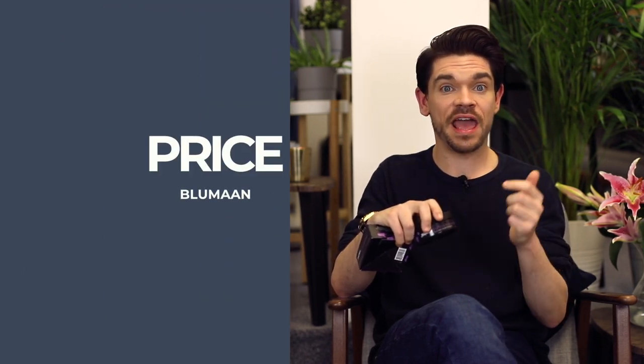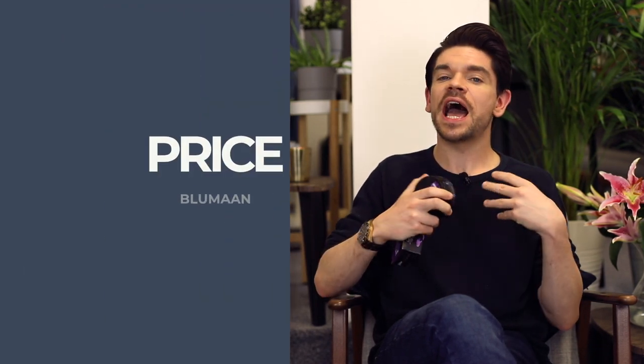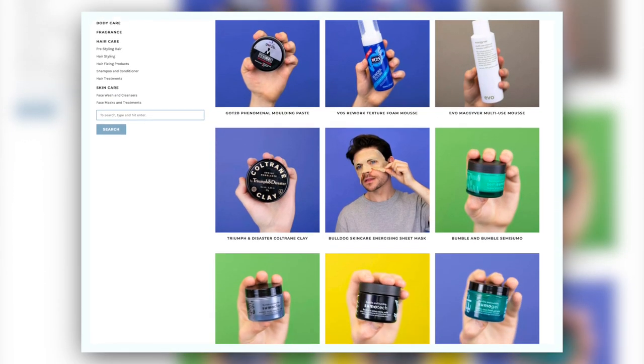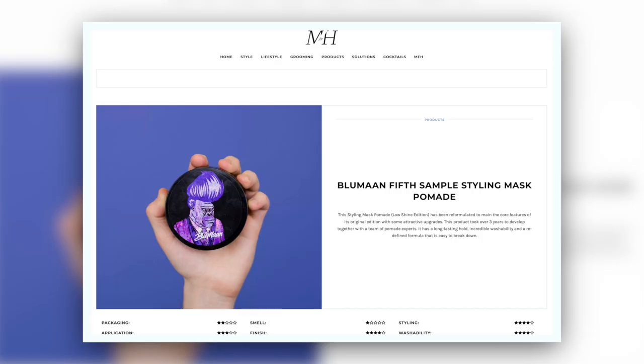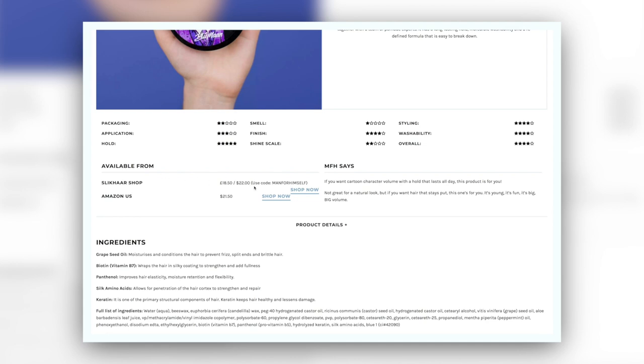Now into price — everything is linked down below in the description, and prices I find are always updated on manforhimself.com. All the product pages are there so do check them out. Again, I'd love to hear your reviews, but the best prices I have found online are £18.50 or $22.